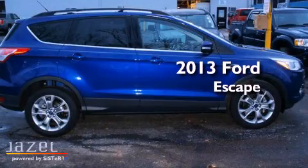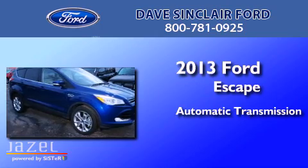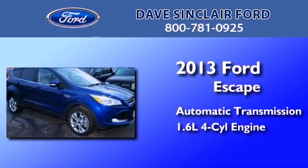This is a 2013 Ford Escape. This crossover has an automatic transmission and a four-cylinder engine.